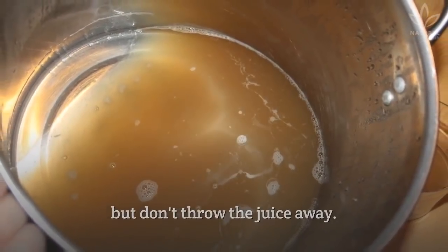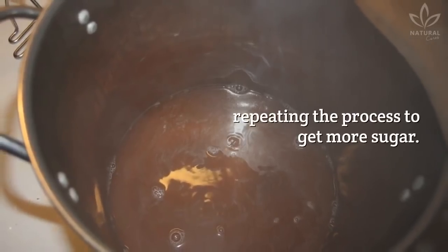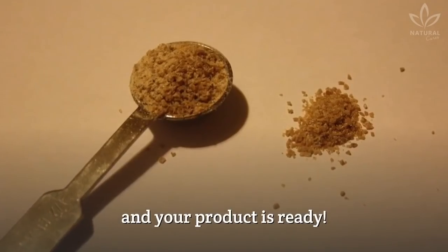But don't throw the juice away. After extracting the beet sugar crystals, boil the beet juice again, repeating the process to get more sugar. Then let the sugar grains dry, and your product is ready.